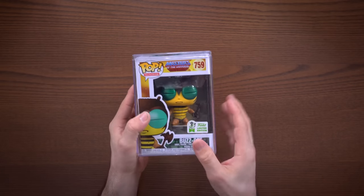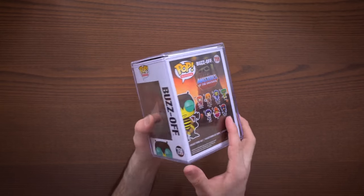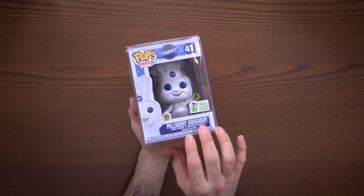Next in the lineup is Buzz-Off from the Masters of the Universe series. It's rumored this is going to be the last pop from that lineup — there's no official confirmation from Funko yet, but the rumor is they lost the license to make Masters of the Universe pops, so this one might be the very last one.